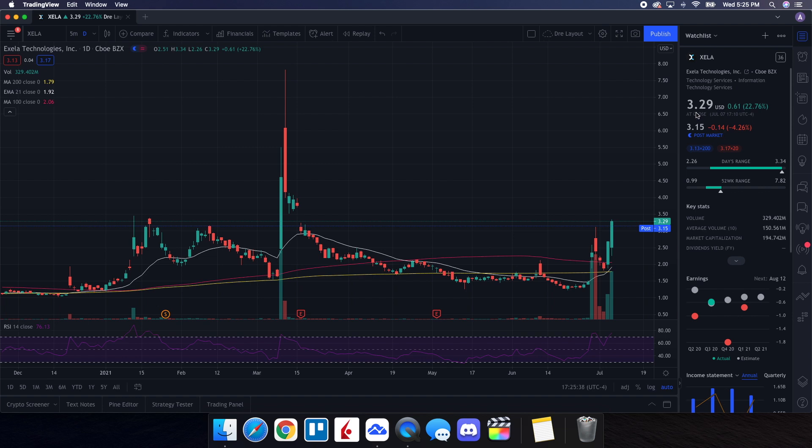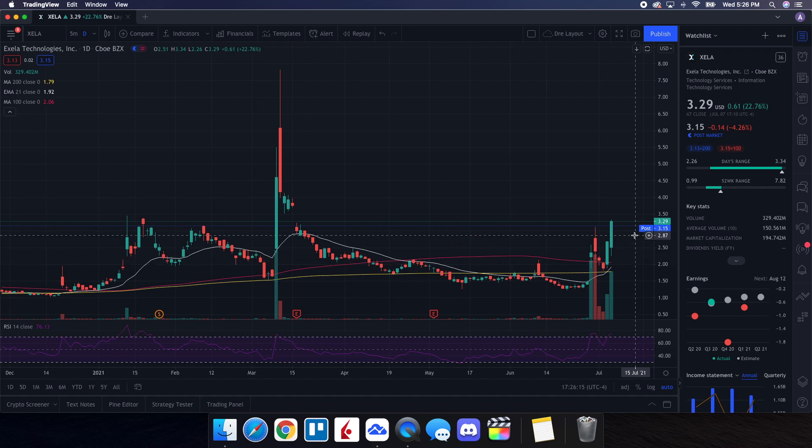Excella closed today at $3.29, up 22.76%. On the low we tested $2.26, and on the high we tested $3.34. Looking at the RSI down below, we're definitely running hot at 75.62 — no surprise since we're on a run. As far as the indicators on the chart, we're above the 21-day EMA, the 200-day, and the 100-day. In after hours at the time of this recording (5:26 PM), the price is around $3.15. Excella still has some potential — still has some gas left in it.